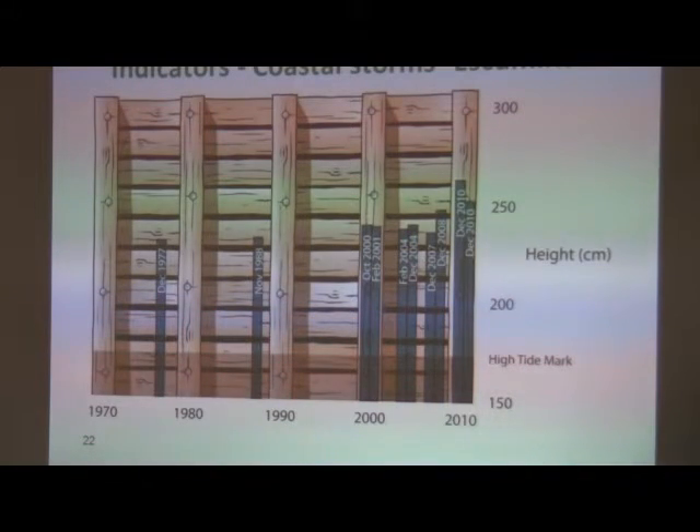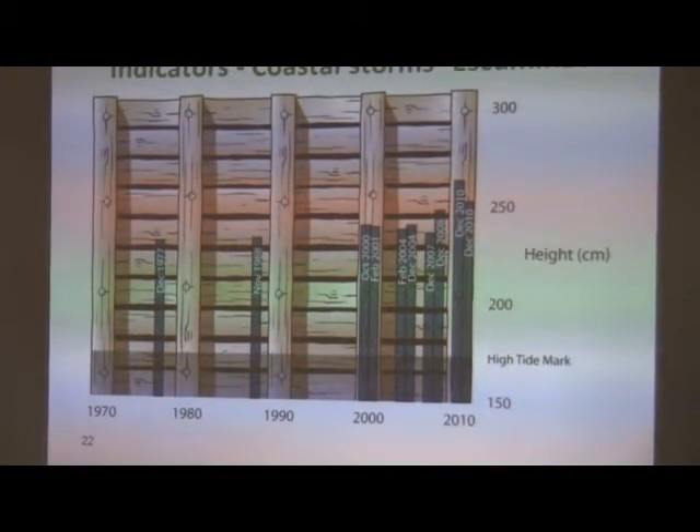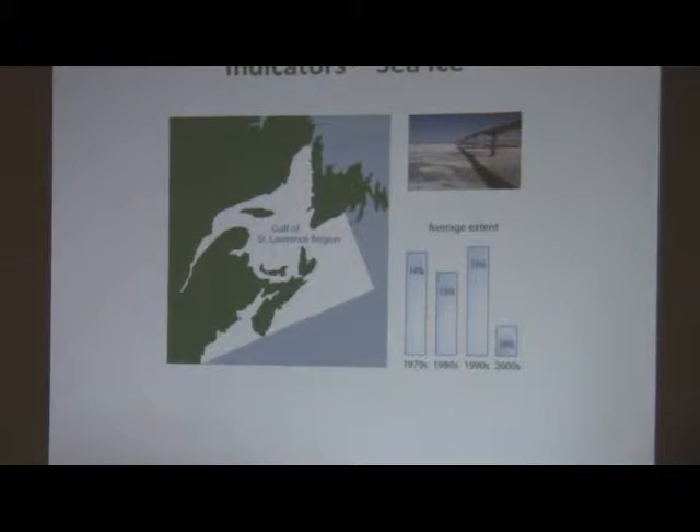One indicator is the frequency of high storm surge events, and we have data for two locations showing an increasing frequency of high water level events. Another indicator covers sea ice prevalence in the region, showing over decades how that is changing.